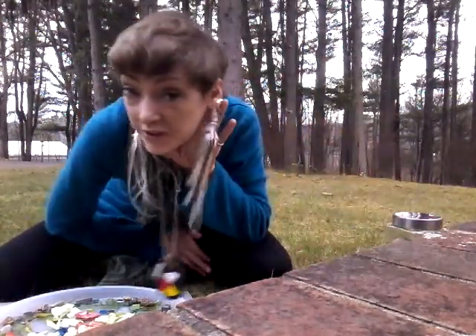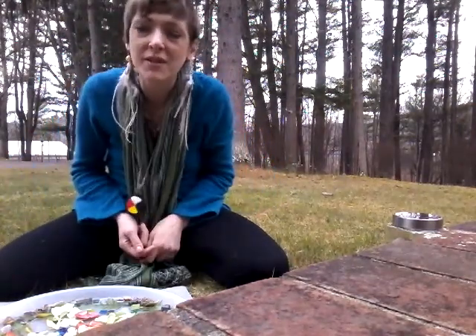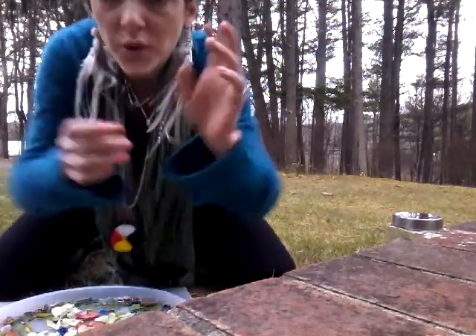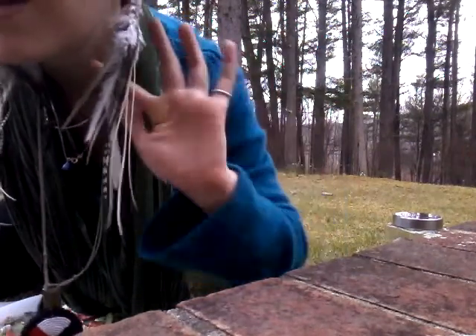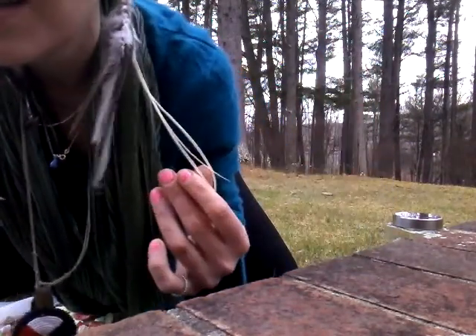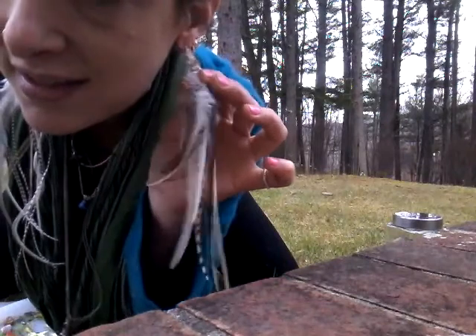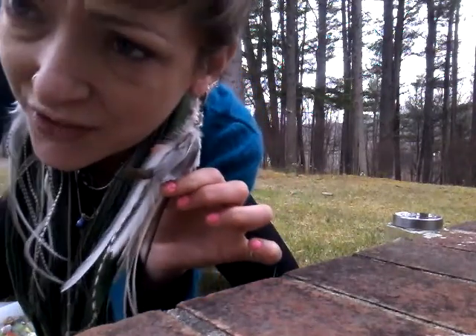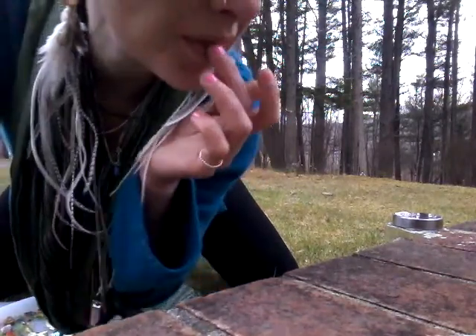I do have these feather earrings — I did not find these feathers, by the way. I look like a little pixie today — pixie pigtails. All these are beautiful feathers; look at how these hang, they blow in the wind. Some of these feathers find me, or I find feathers somehow. Some of these I got from my father's fly fishing kit, so I didn't find all of them, but they're still gorgeous.